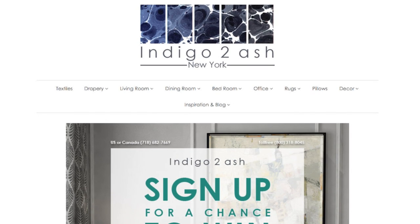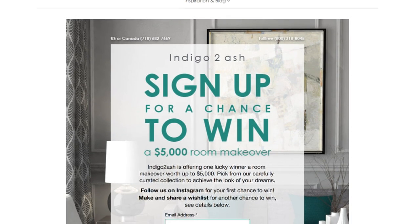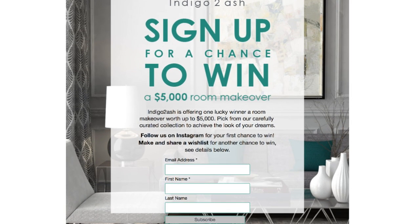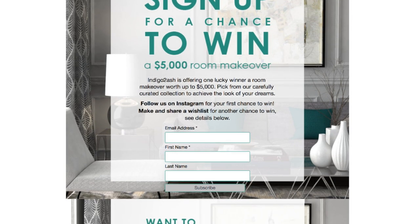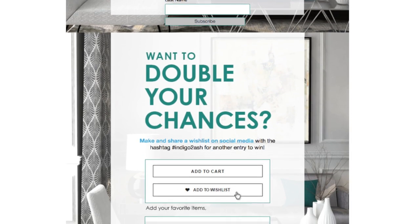I actually partnered with Indigo to Ash on this video and they are currently running a $5,000 room makeover giveaway. Pause this video right now — the link will be in the description box for you to enter. It is completely free to enter and really easy, with only a few steps. There are also a few extra steps you can do for bonus entries. The contest link plus all of the bedding I showed will be linked in the description box down below.